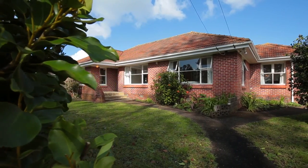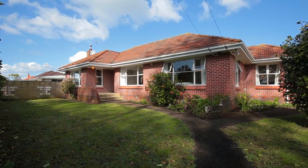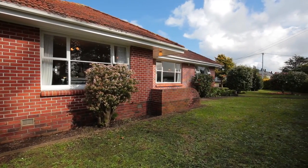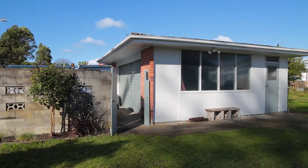This home is a must-see, particularly for developers or for someone looking for a beautiful family home. The reason that this is a developer's dream is that it's flat, it's a corner site, it's got two entrance ways, one with a double garage, and it's beautifully located.